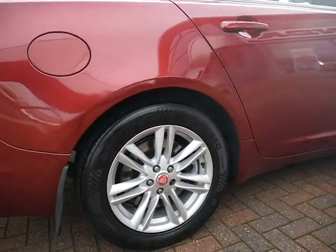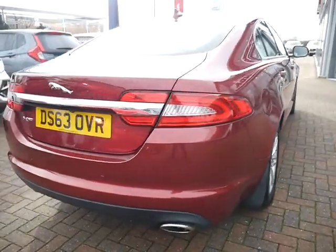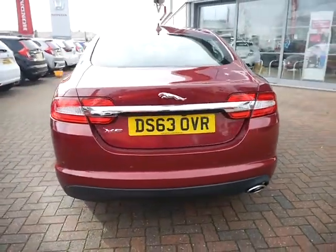On this one you have got your large alloy wheels, front and rear mud flaps, rear parking sensors, and quite a large boot space.